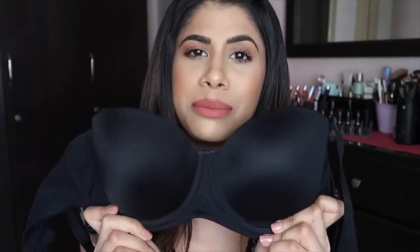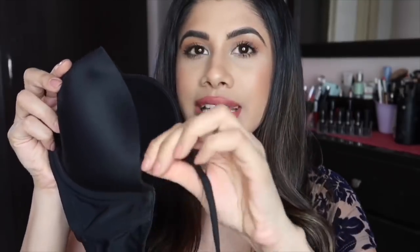This is a standard black bra. It has a wire underneath to give your boobs some support, and this is a regular cup with no extra padding — just a slight padding. I'm a 34D, so I don't need extra push-up padding. It has detachable straps so you can take them off if you want a strapless bra.